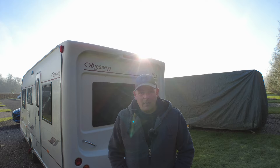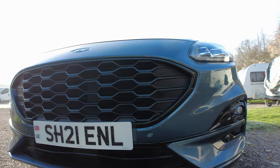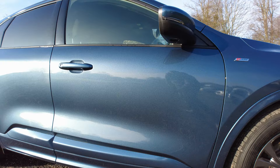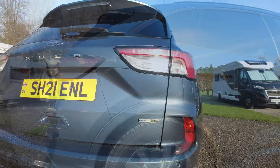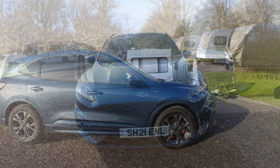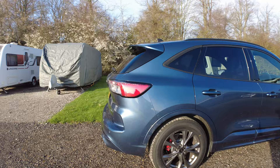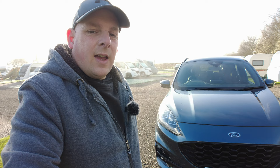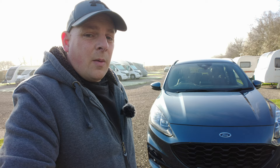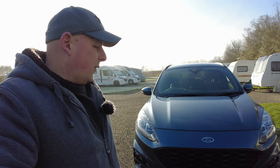We have found one and I have bought one, and I will show you now what we bought. I went with a Ford Kuga, and I know people do tow with these cars quite a bit - they are quite popular. I've never personally had a Ford Kuga before but I test drove it, it was a lovely car, and I thought yeah, this is the one.